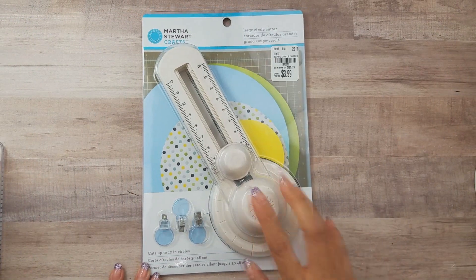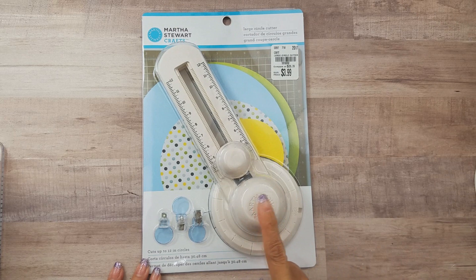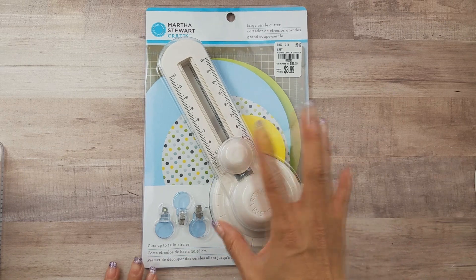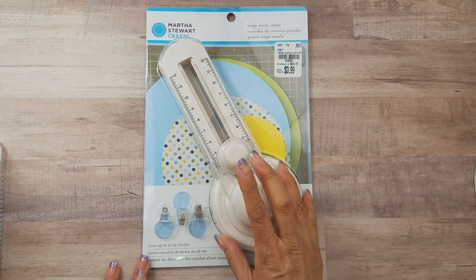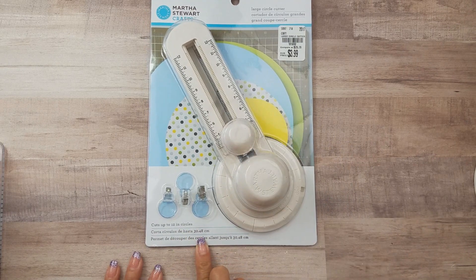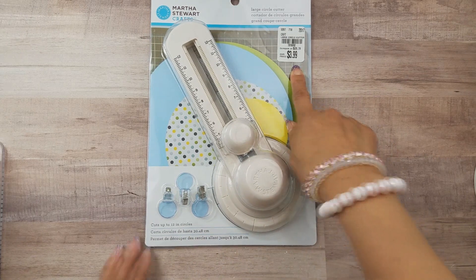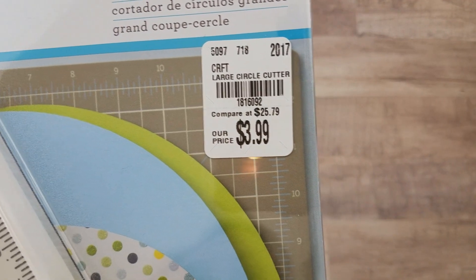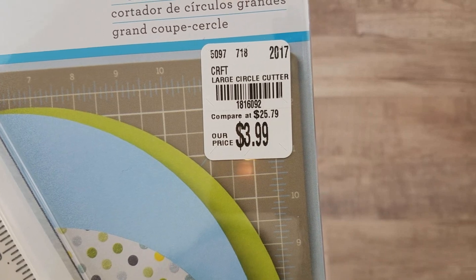I did find some Martha Stewart stuff. One is the circle cutter — I have one already but I don't think it cuts up to 12 inches. This one does cut a pretty big circle and it was only $3.99, so I picked it up. The SKU number is 1816092.